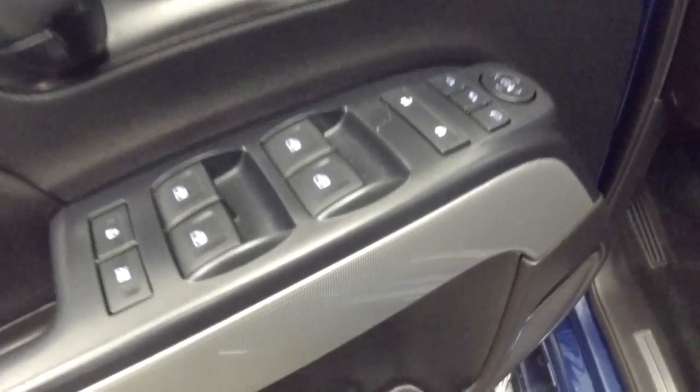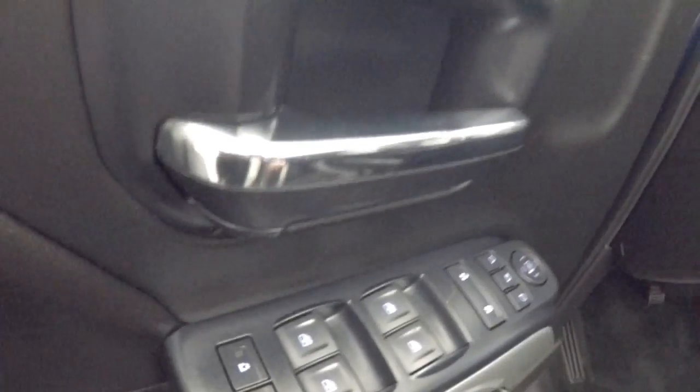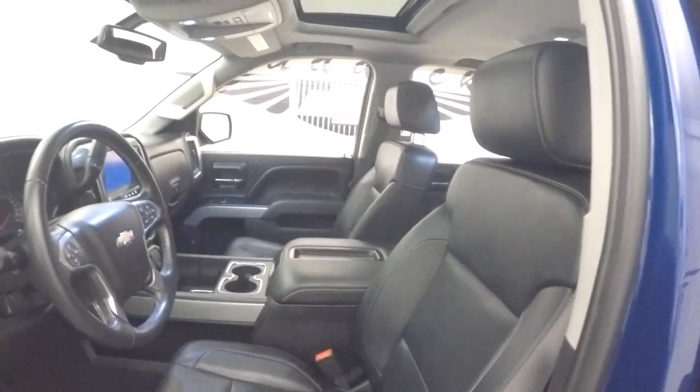Up front here, all your controls on the door, including power folding mirrors. Power seats, both passenger and driver.